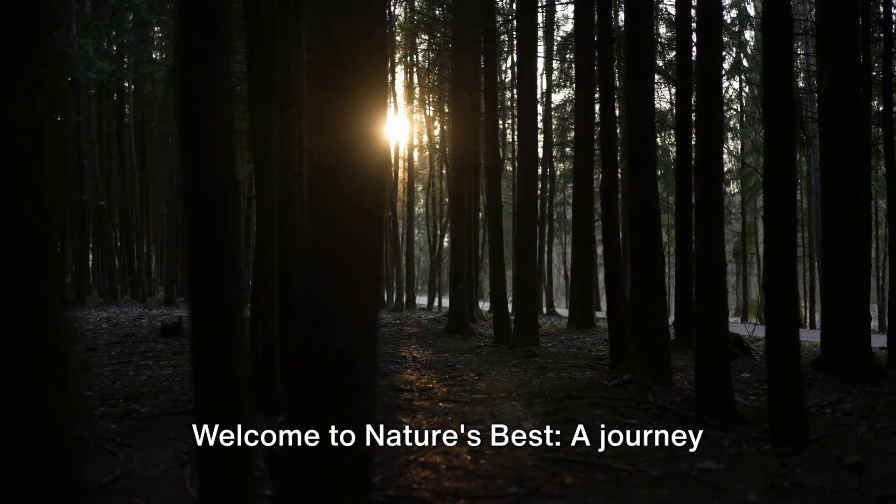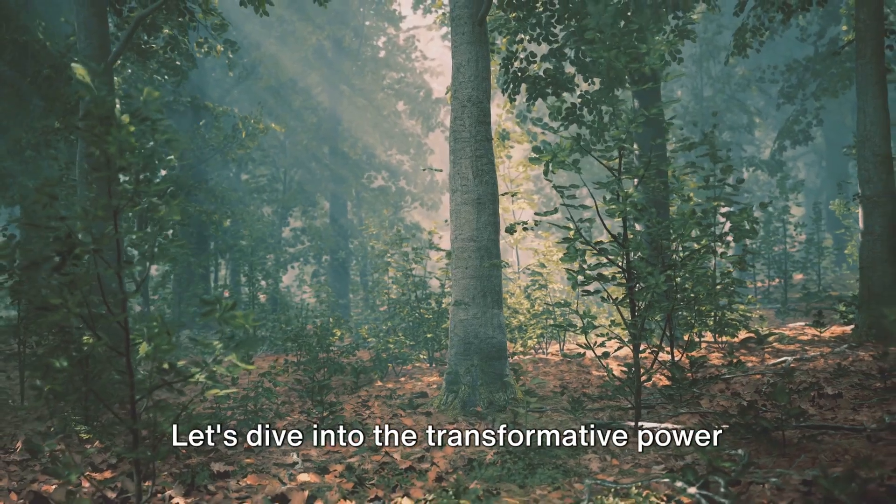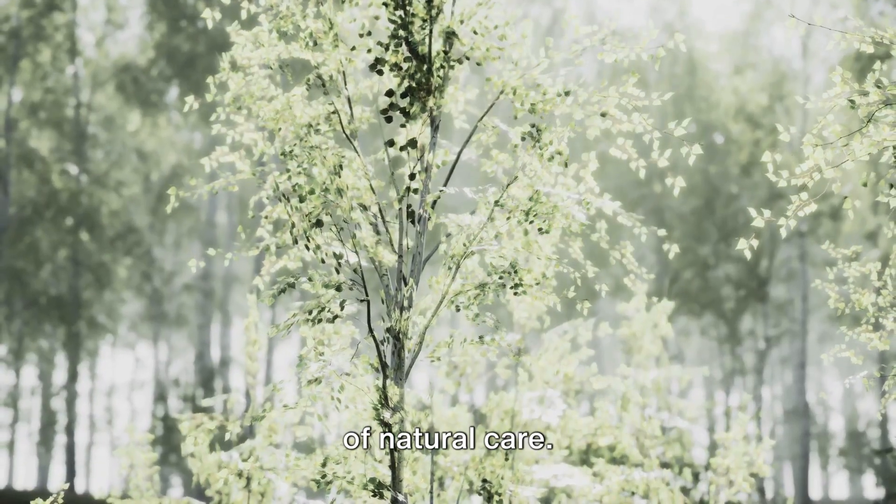Welcome to Nature's Best, a journey through seven essential tips for natural beauty and wellness. Let's dive into the transformative power of natural care.